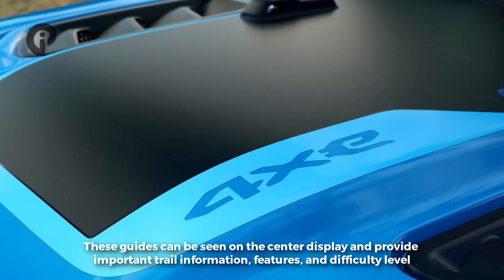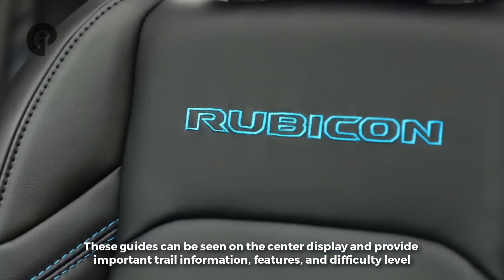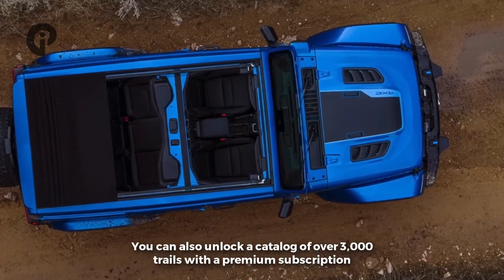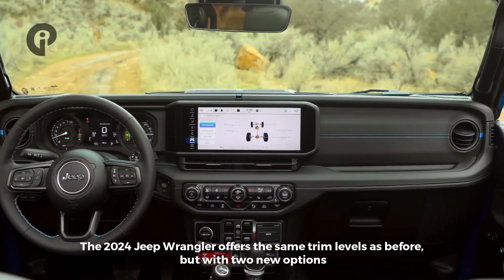This guide can be shown on the center display and provides important trail information, features, and difficulty levels. You can also unlock a catalog of over 3,000 trails with a premium subscription. The 2024 Jeep Wrangler offers the same trim levels as before, but with two new options.